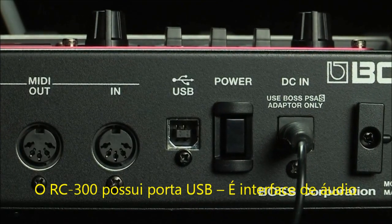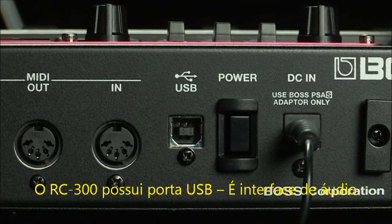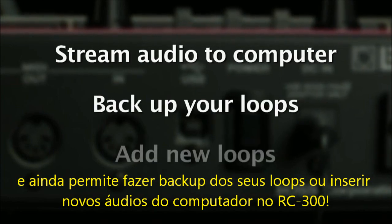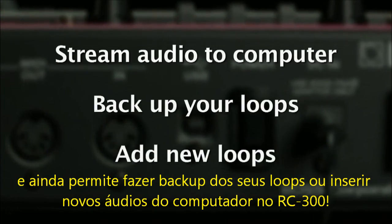The RC-300 has a built-in USB audio interface for streaming audio to your computer, backing up your loops, or dropping new loops into your RC-300.